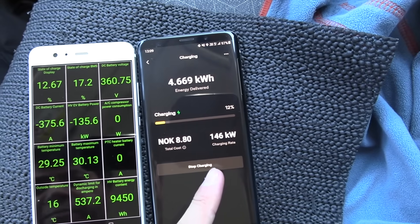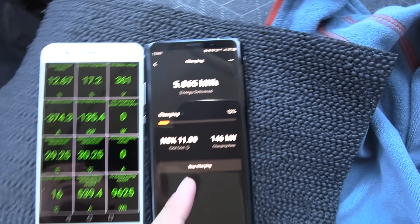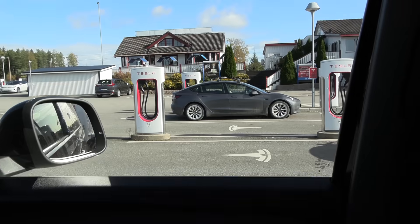This is the kilowatt reported by the app: 146. That's as expected, because these are V3 — it's supposed to be a maximum of 150 kilowatt.